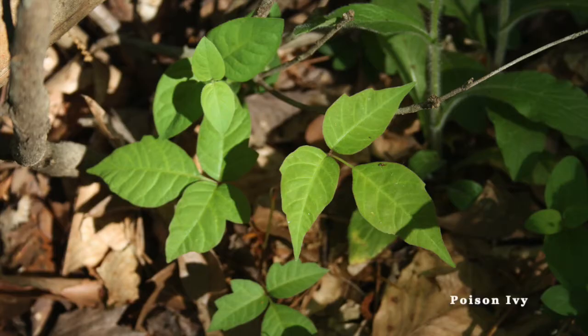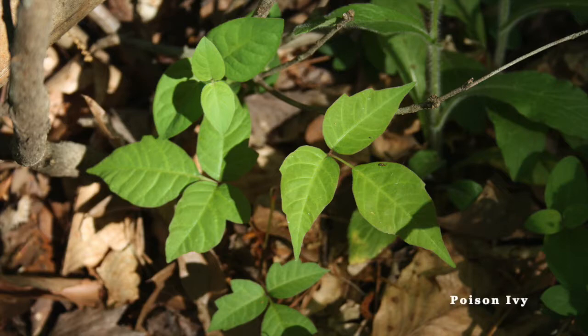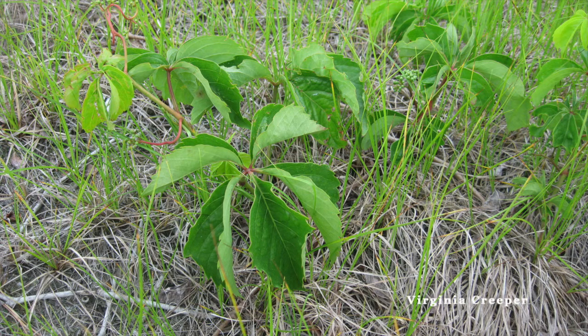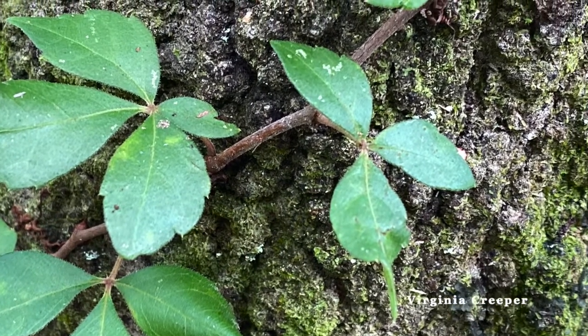Have you ever heard the saying, "leaves of three let it be, leaves of five let it thrive"? This can be helpful in positively identifying poison ivy, which has three leaflets. The reason you want to let it be is poison ivy contains an oil that can cause skin irritation if touched. It should be noted that while leaves of Virginia Creeper are usually found with five leaflets, the leader shoots or growing portion of the vine can often be seen with only three or four leaflets.